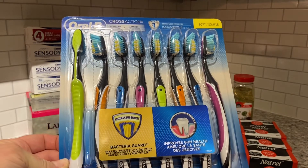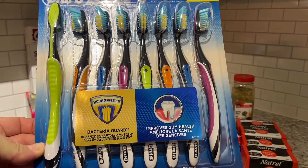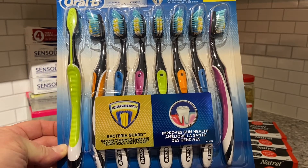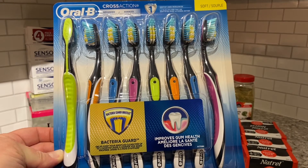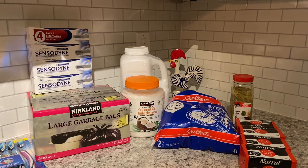In addition to the Sensodyne, I purchased a package of Oral-B toothbrushes — they are the Cross-Action brand of Oral-B toothbrushes. This package of eight toothbrushes was $15.99, and I do think that is a good price. Everybody that lives in this household needs a new toothbrush, and this package will be opened up tonight.